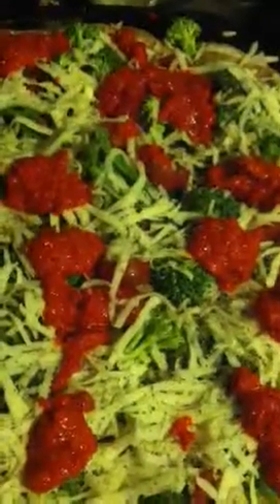So that's dinner. Hope it tastes as good as it looks. We're about to find out. Bye.